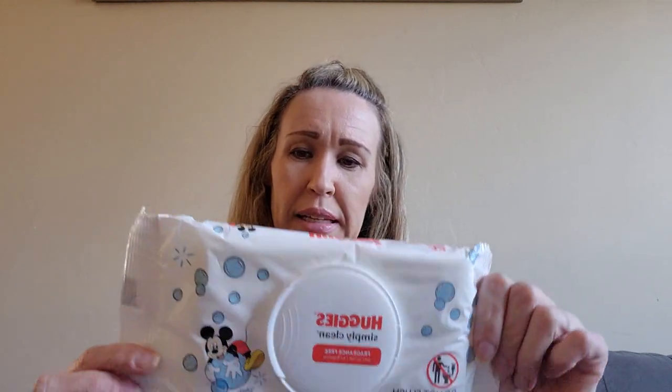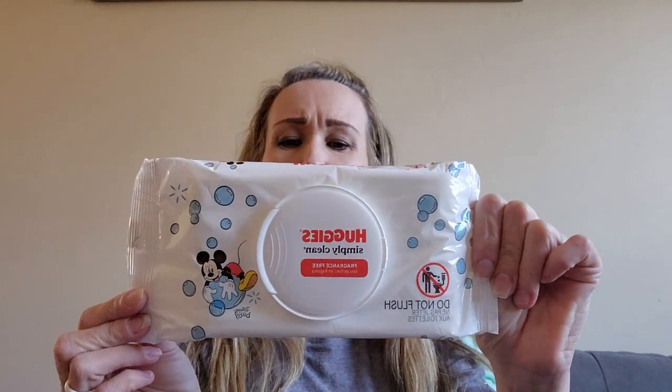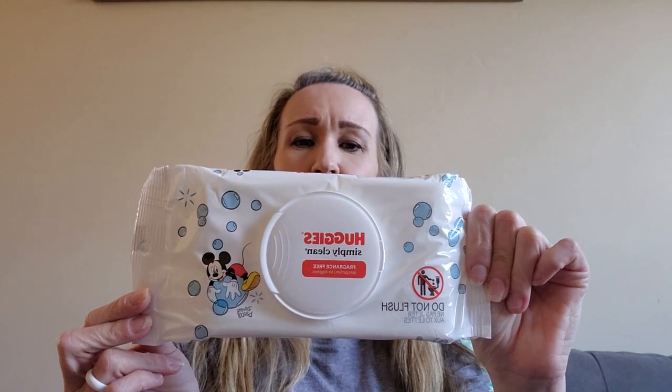This is just the Huggies Simply Clean wipes. The other day my youngest son was asking for wipes to wipe down his room, like to dust a little bit on the shelf. So I just got these for him to put in his room.